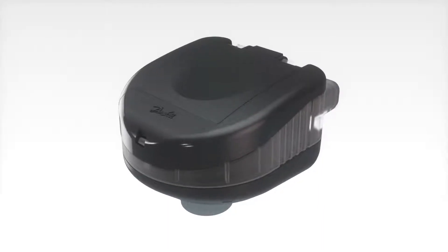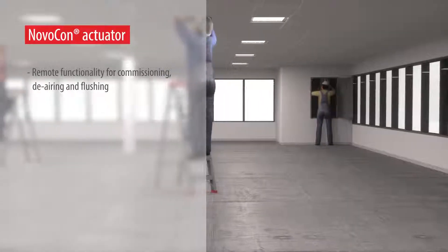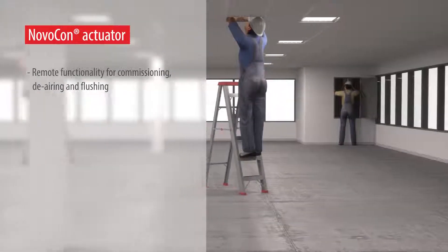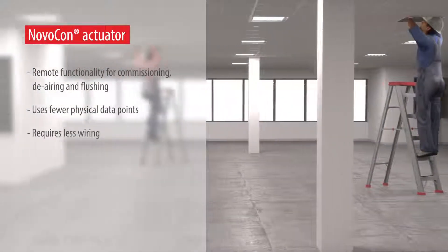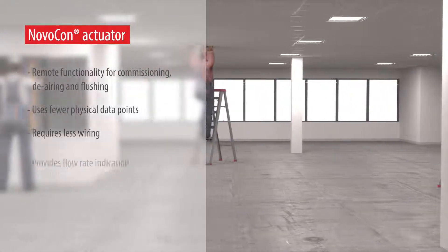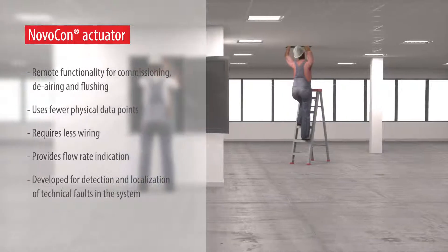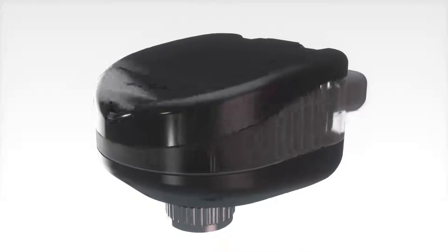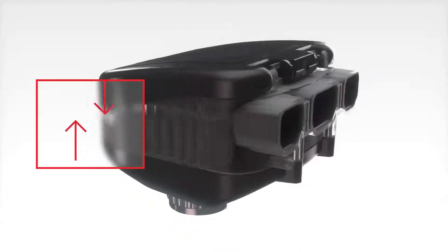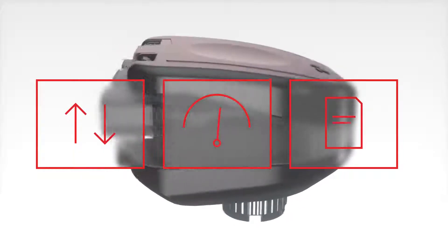Lowering your overall total cost of ownership, the Novicon actuator has remote functionality for commissioning, airing, and flushing. It uses fewer physical data points, requires less wiring, provides flow rate indication, and is developed for detection and localization of technical faults in the system.